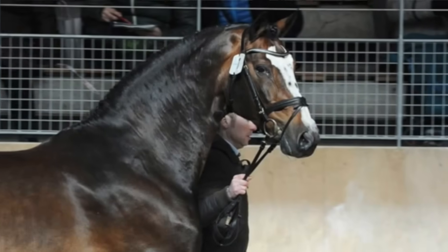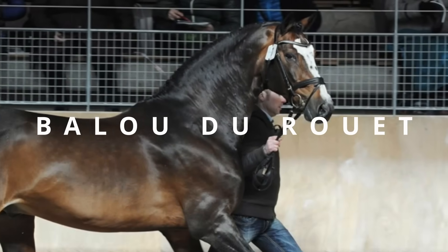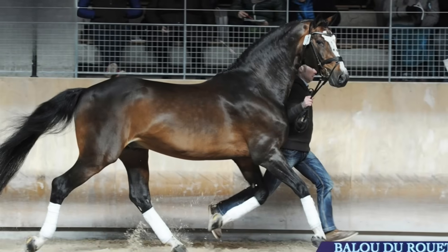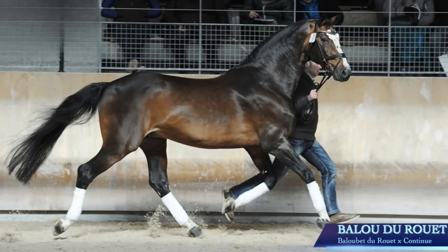Here's a deep dive into the stallion Balou de Rouet. What genetics brought him to where he's at now? What has he contributed and what is he still contributing today to the jumper breeding world?